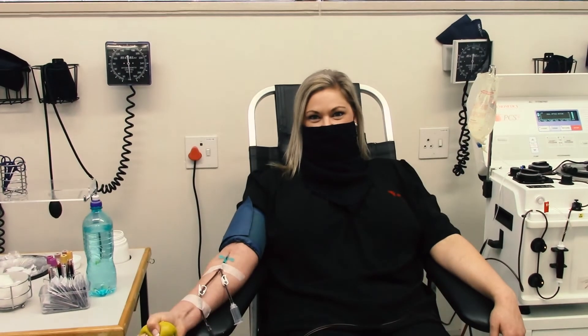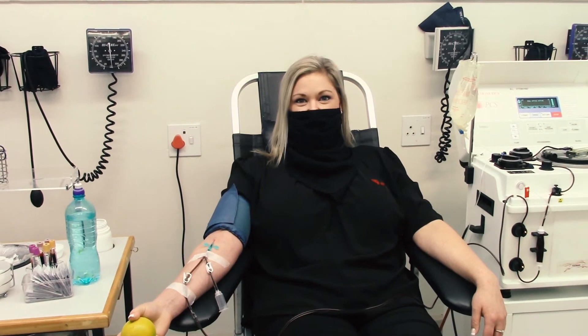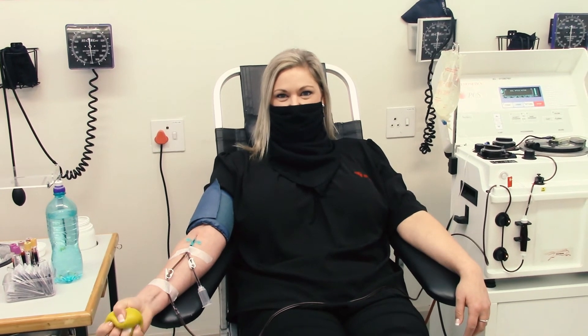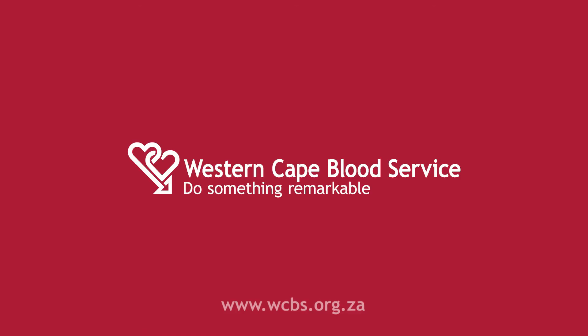So if you would like to make a difference by donating blood and saving somebody's life, please get in contact with us. You can either download our app on the Play Store or Apple Store, or alternatively visit our website at wcbs.org.za. Thank you.